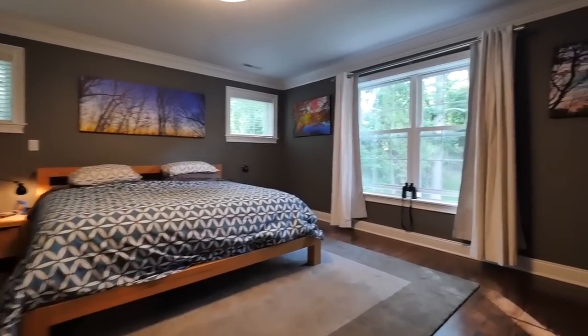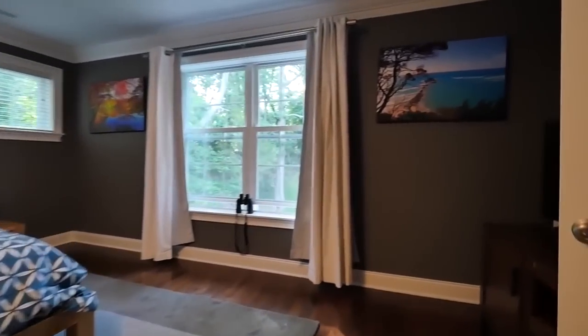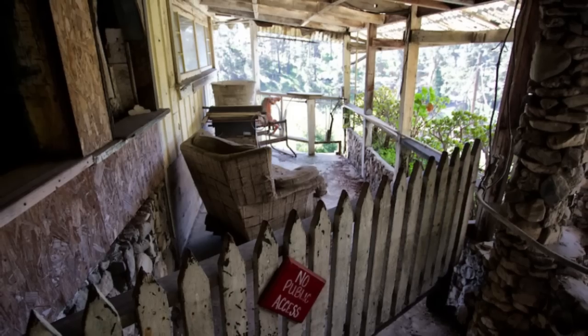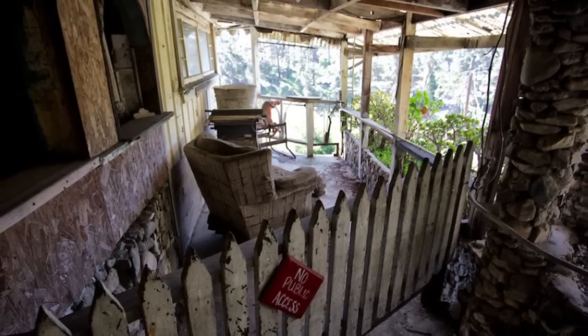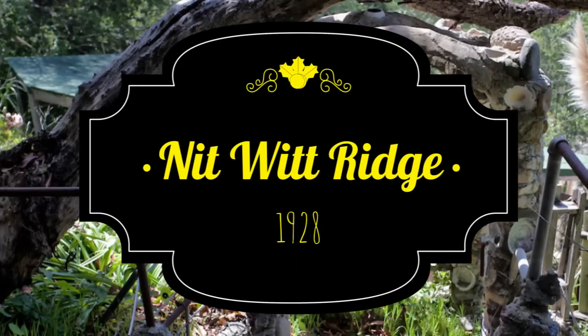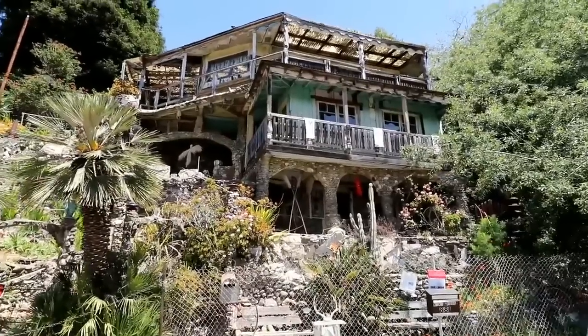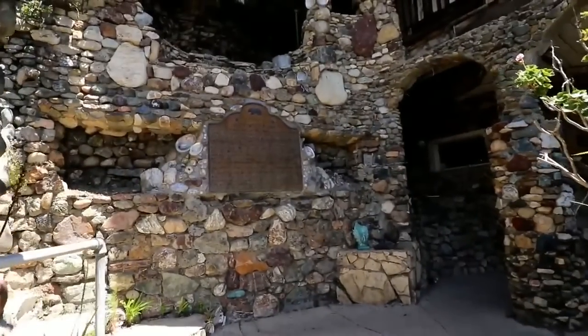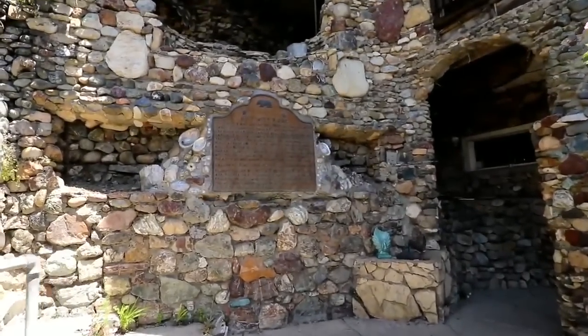Obviously, we all have our different views on what houses should look like, but only a few of us will opt to select our building and design materials from the junkyard. Built on two and a half acres of land in Cambria, California, the Nitwit Ridge is a beautiful collection of trash arranged into a functional house.